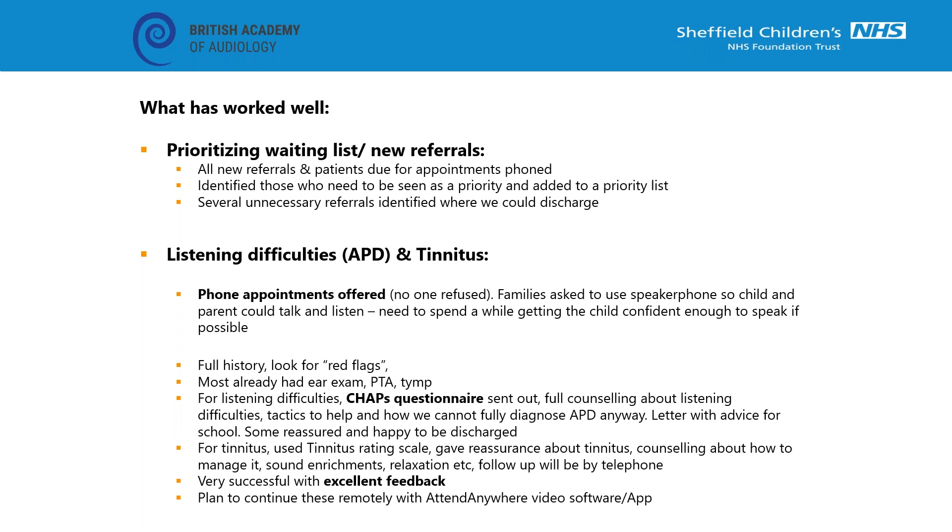All families have been keen to give this a go and I've generally asked the parent to put the phone on speakerphone so the child can join in. Most of this group will have already been seen, had their ears examined, had PTA and TIMPs and we've ruled out red flags. For APD, on a phone call we've been sending out CHAPS questionnaires to get the parents' view of the difficulties. You can advise them - we wouldn't actually be diagnosing APD as such anyway but identifying the listening difficulties, giving them tactics, and we can still write a letter with advice for school, which is the main thing parents want.